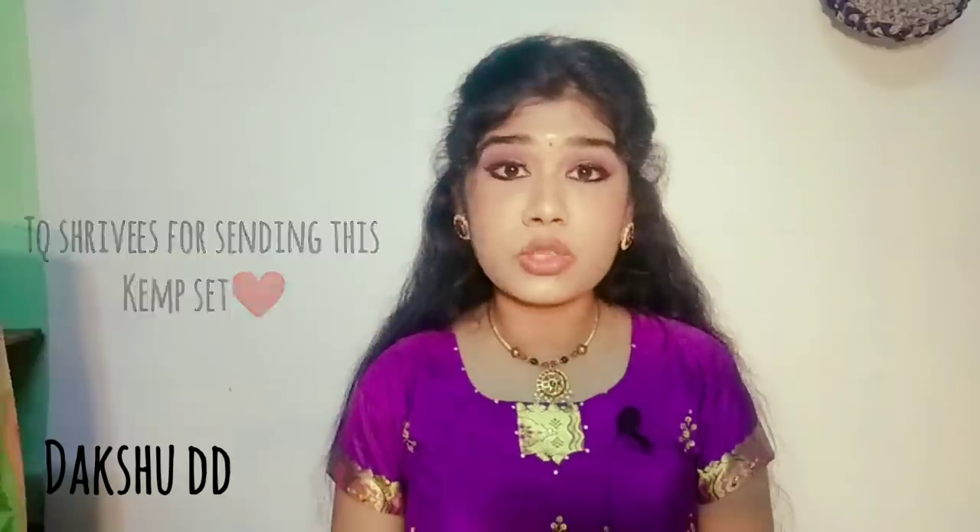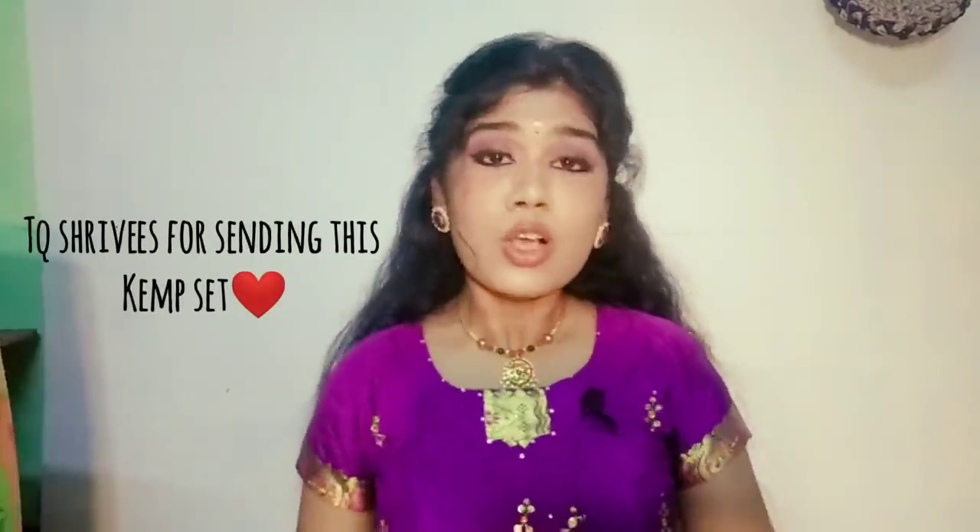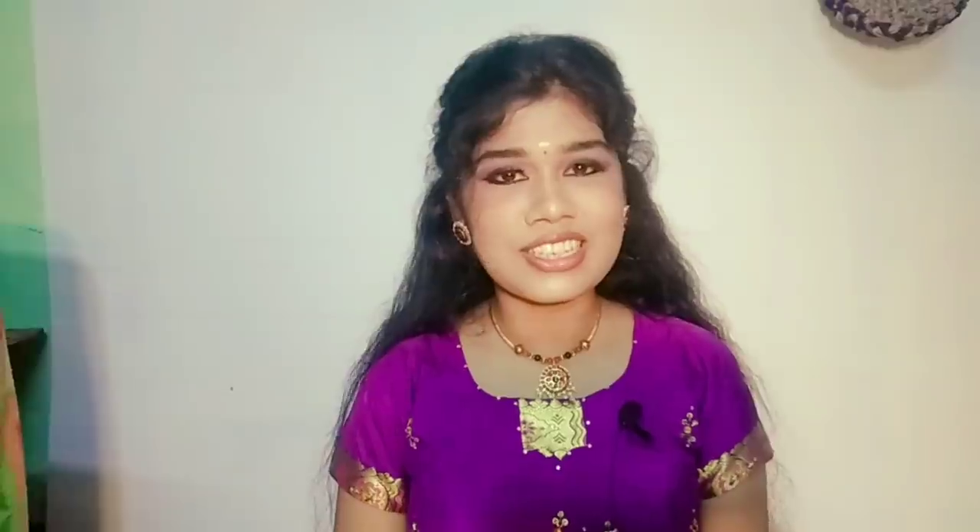Actually, we have to participate in the giveaway. We are very happy to participate for the first time. Thanks to Akhan Shreevies Collection for such an amazing gift. It is a very traditional and beautiful gift.